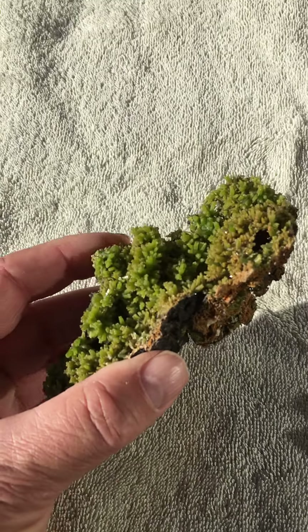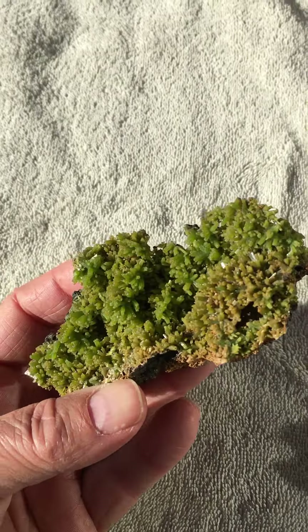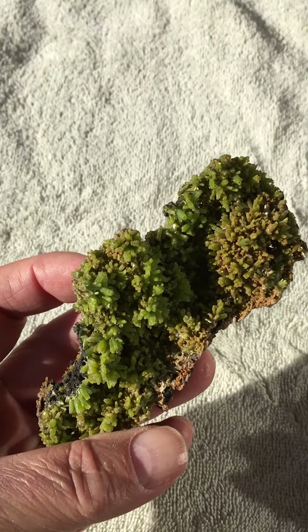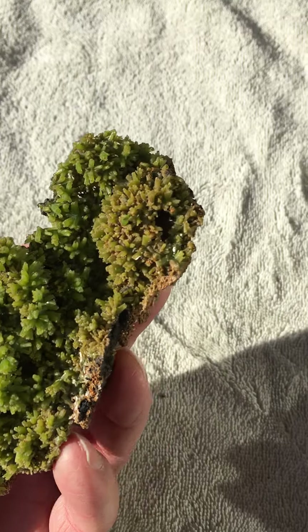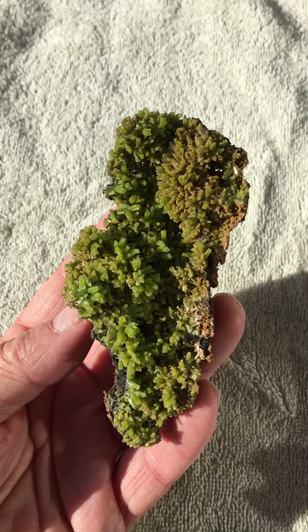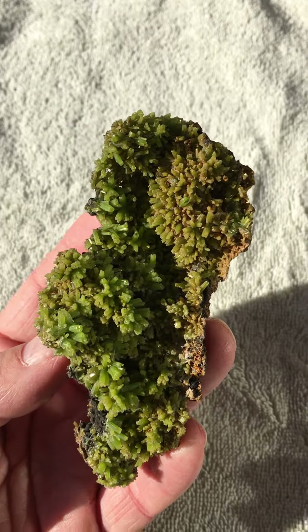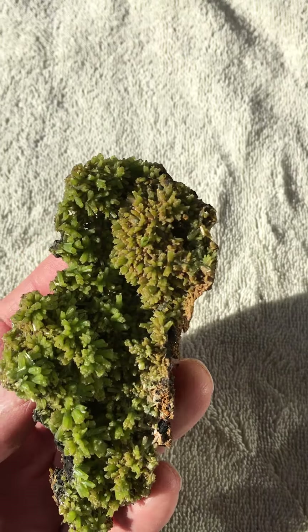Here are three other really nice specimens. This is a pyromorphite from China — just wonderful grass green, nice sized specimen. This is $175, which I thought was a really good deal. Hard to find pyromorphites anymore at all.